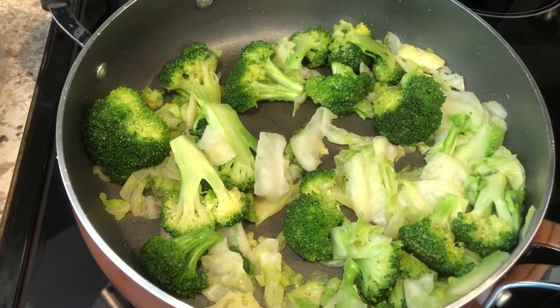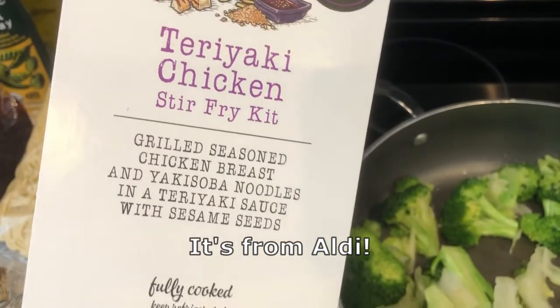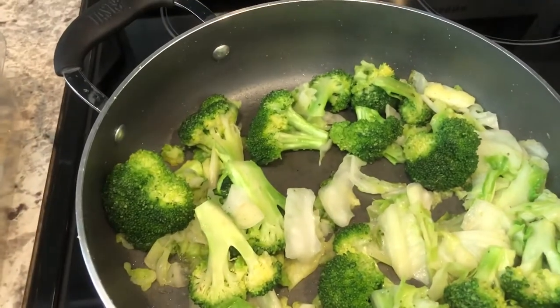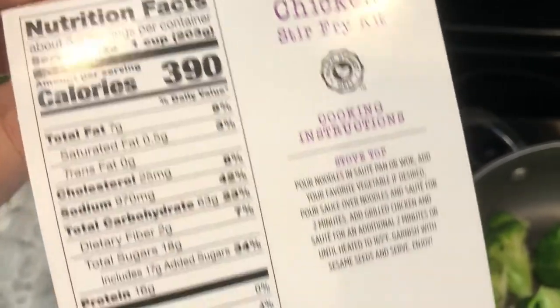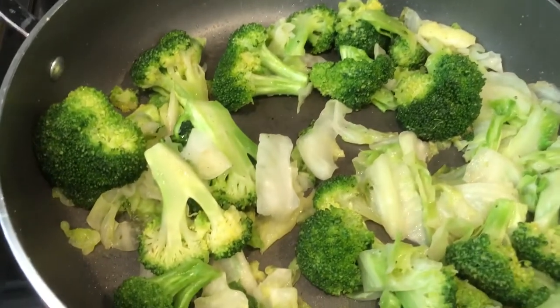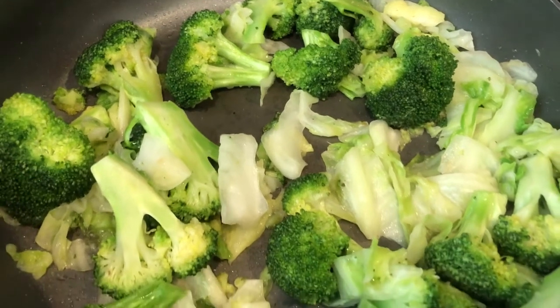Hey guys, so for dinner tonight I am making this teriyaki chicken stir-fry kit that I have raved and raved about. In order to stretch it out — it feeds three people — I always add vegetables. The recipe says you can add vegetables if you like, so I have some fresh broccoli and fresh cabbage that I've stir-fried in there.